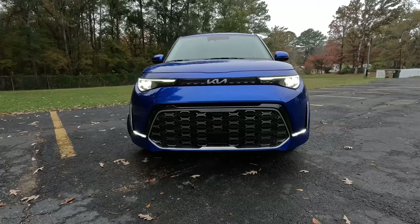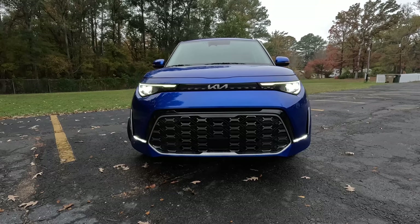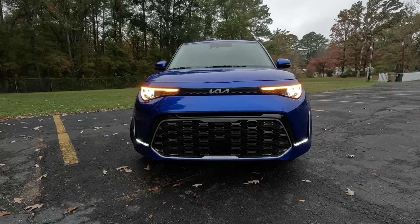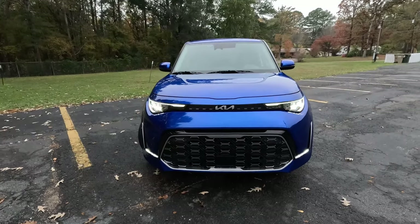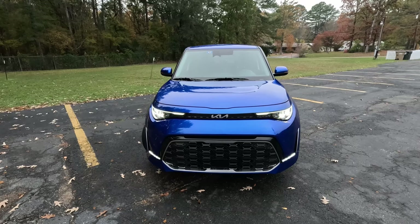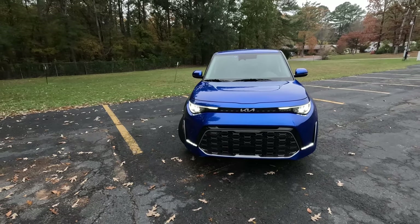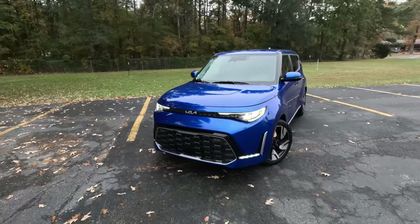Exterior styling. I like it, but I don't. I like that it's a different looking car on the road — not many just straight-up boxes. When a Soul is coming down the street, you know what it is. I like it in that aspect, and that it's a fun little car.